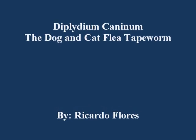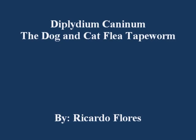Diplitium Caninum, the dog and cat flea tapeworm, by Ricardo Flores.